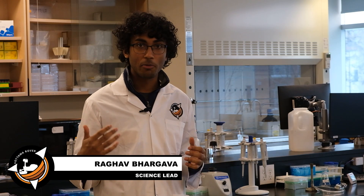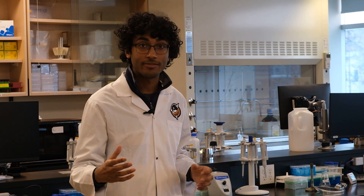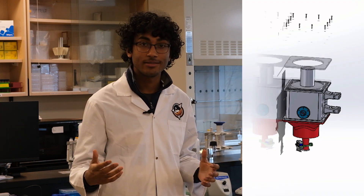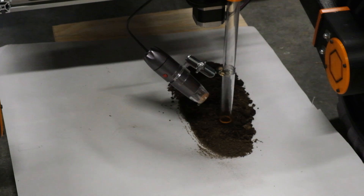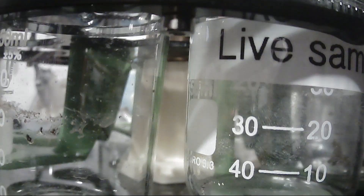This year's life detection module analyzes soil samples for extinct and extant life using various chemical assays. Using a vacuum system, soil samples are collected and deposited into nine test tubes in the rotary array, where they are analyzed by our sensor suite for evidence of life.